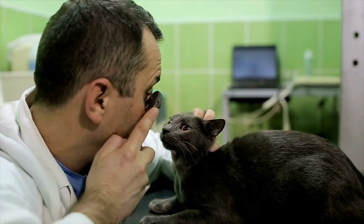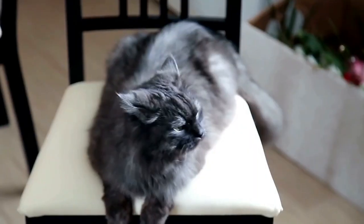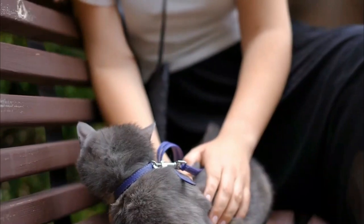Early detection of potential problems can save your beloved companion from suffering and ensure they thrive. Remember, a little prevention today can grant you many more years of playful purrs and companionship tomorrow.